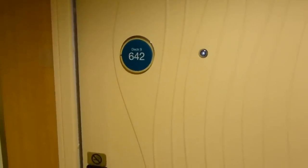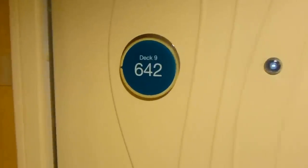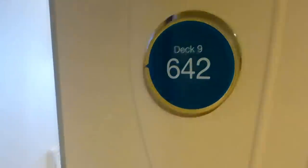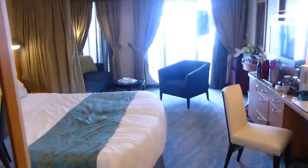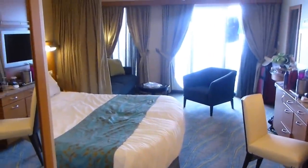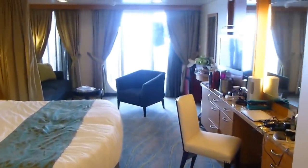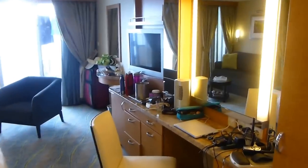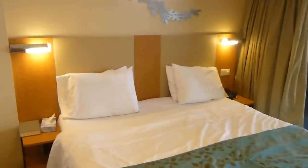Welcome to the Royal Caribbean Oasis of the Seas. We're going to take a little tour of cabin number 9642, which is on the 9th deck — a junior outside suite. If you give just a second to adjust to the backlight, it will get better. Coming in, we have just a beautiful stateroom. We've been so happy with it. Very spacious, wider, deeper — everything so nice. It's just a great place.